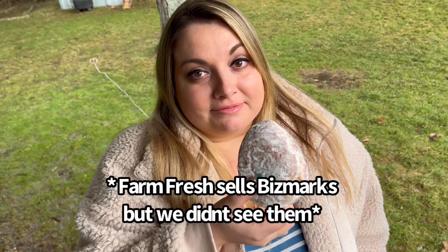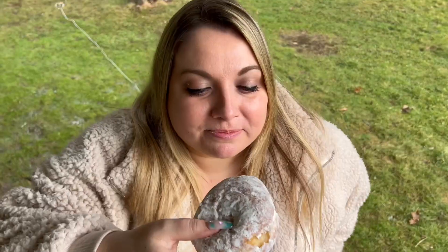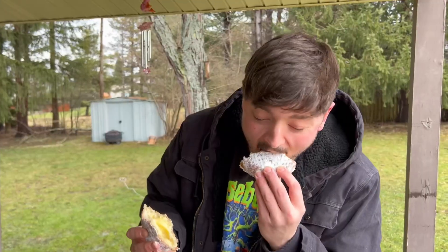This is the closest thing we could get to a Bismarck at Farm Fresh — it's basically a giant powdered cream donut, they call it the Bavarian cream. This is definitely more traditional. I want to point out it's not even fair because the other one had jelly and white cream, this is Bavarian cream. They're both a powdered donut though, so it's kind of similar. I really like this Bavarian cream — I think this is super good.